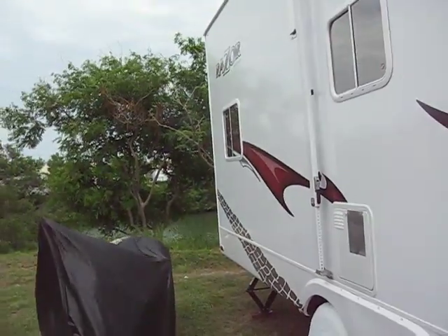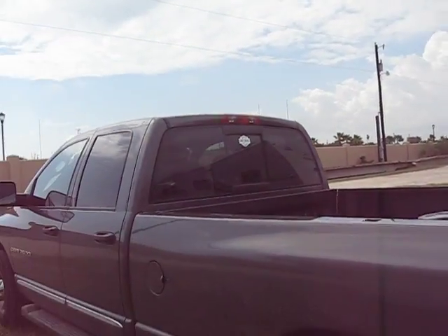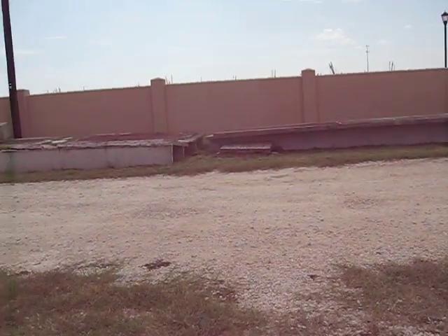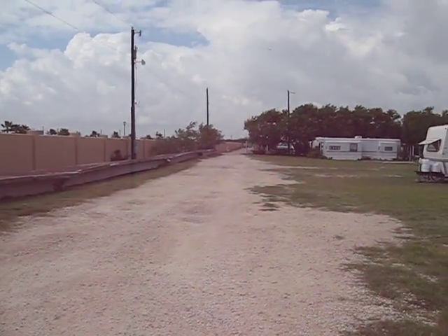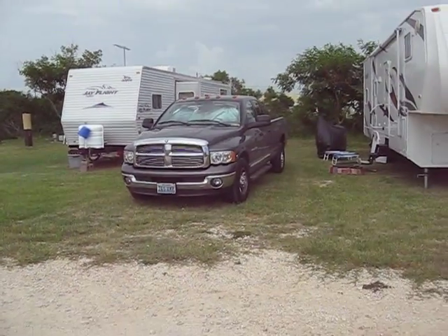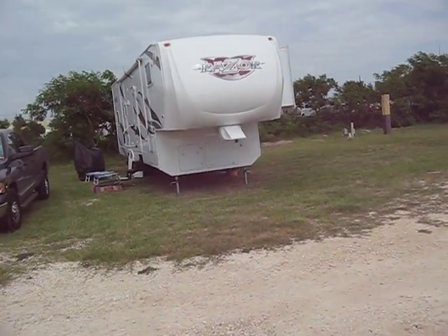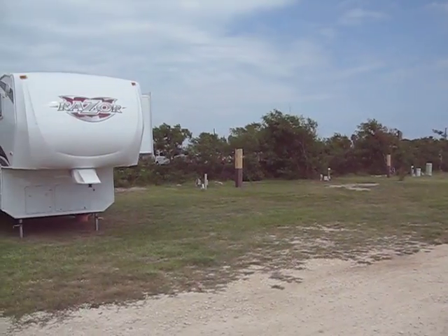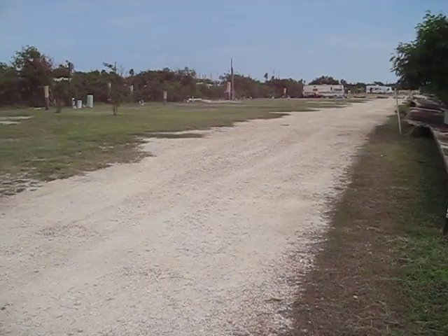This is a video of the campground, our neighbors, and the truck. They just cut the grass here the other day, so that was pretty good. This is down the street and it looks real good with the grass cut — it didn't look bad before either. There's the truck and the camper, and down the other end of the campground.